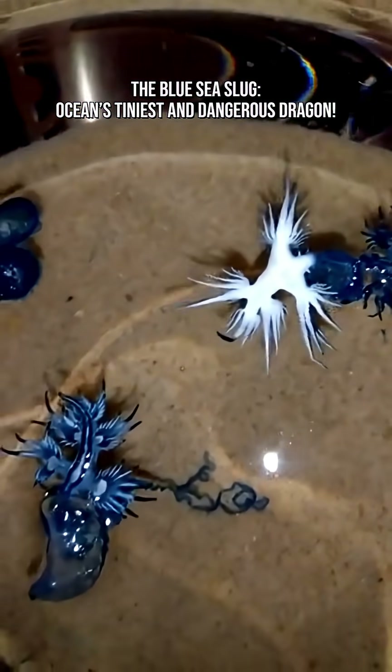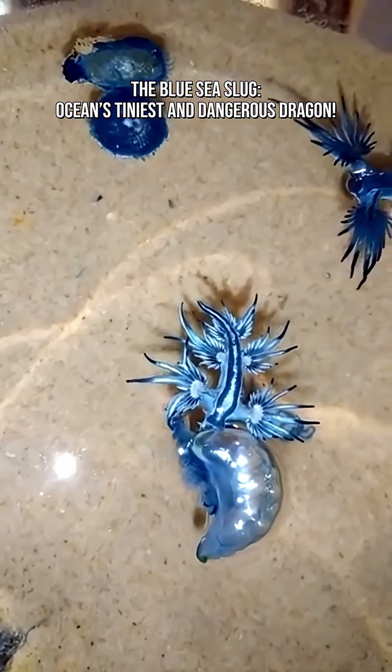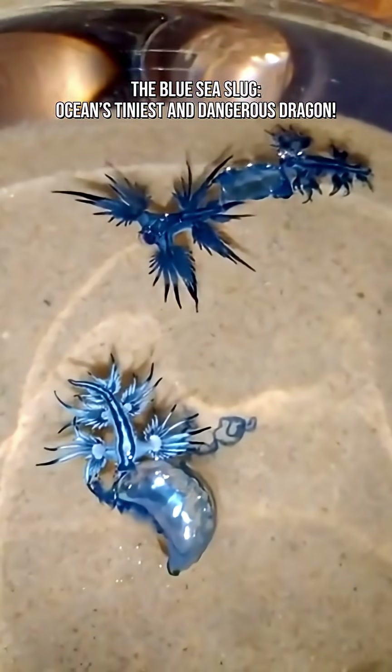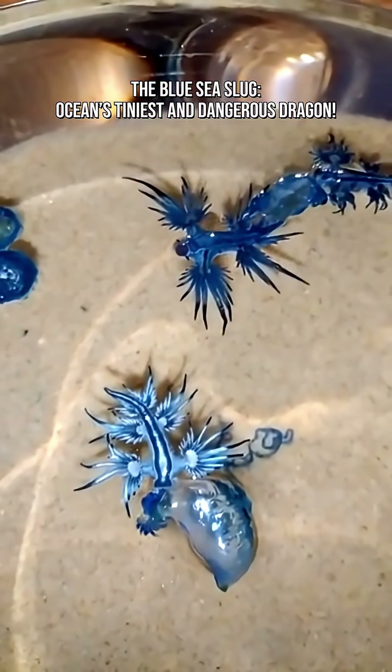It has no fins, no fancy muscles, and no steering wheel. It simply floats, drifts, surfs on the waves, and goes wherever the current wants. Basically, the I'll-go-with-the-flow friend in creature form.